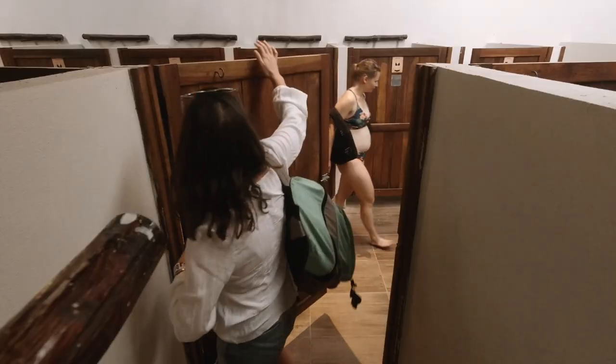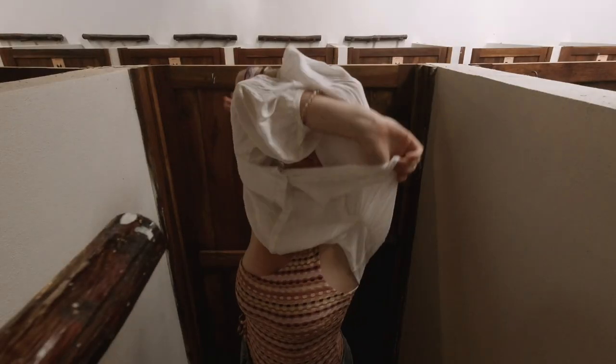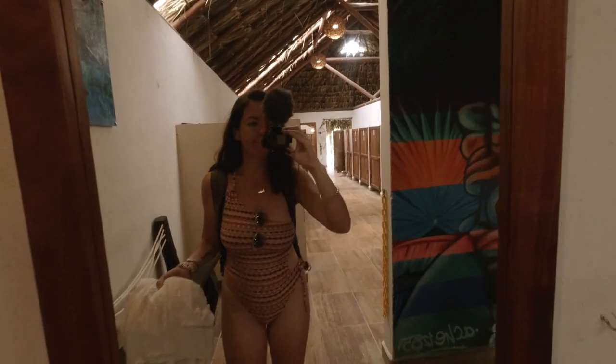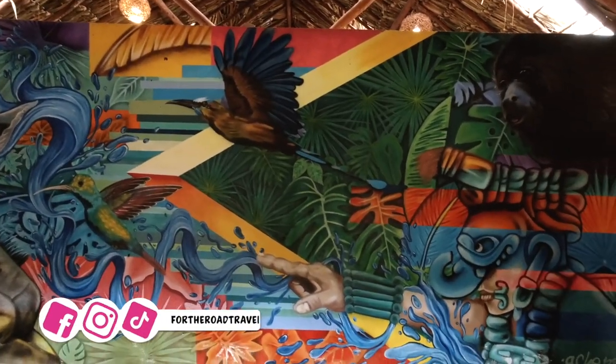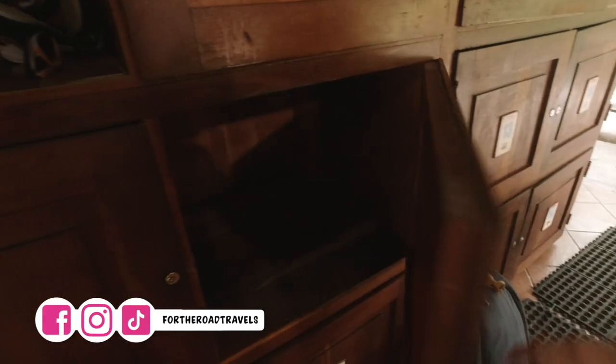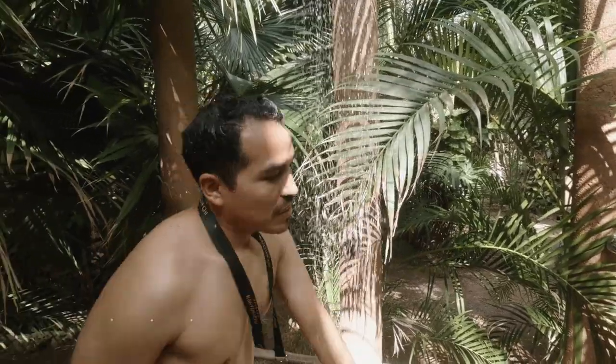We're all checked in. We're just going to go get our bathing suits on and get all waterproofed up. Look at this mural! We've just packed everything in our locker, which is huge, by the way. Is it cold?